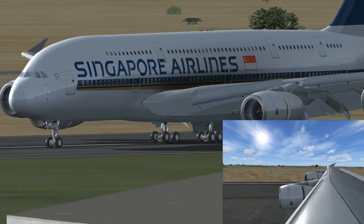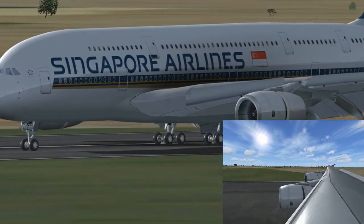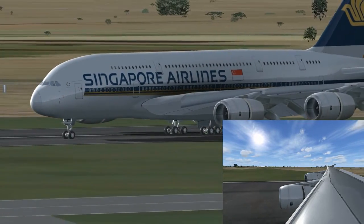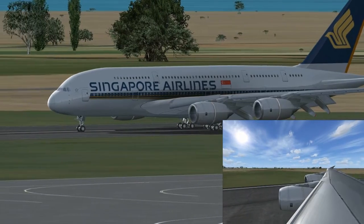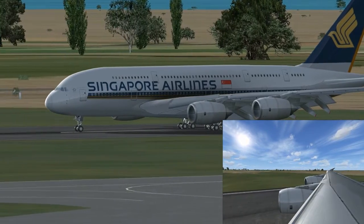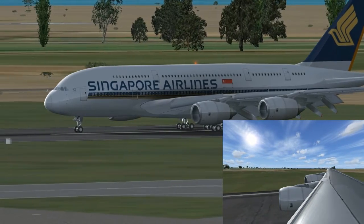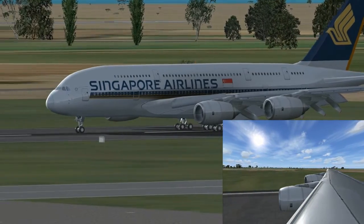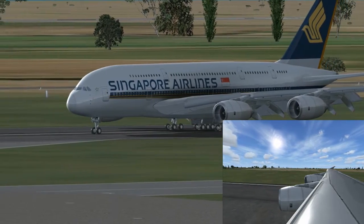30... 31. 32. 33. 34. 35. 36. 37. 38. 39. 40. 41. 42.